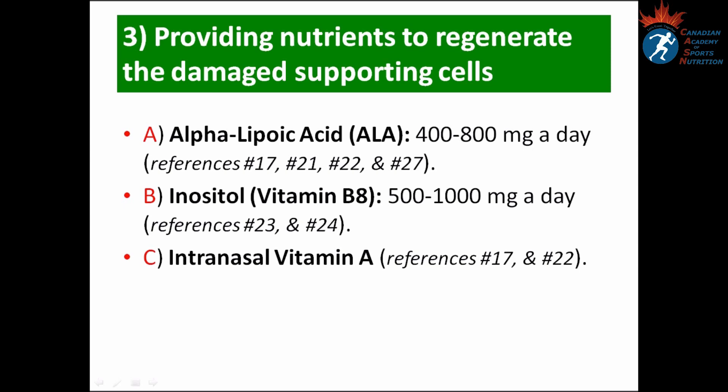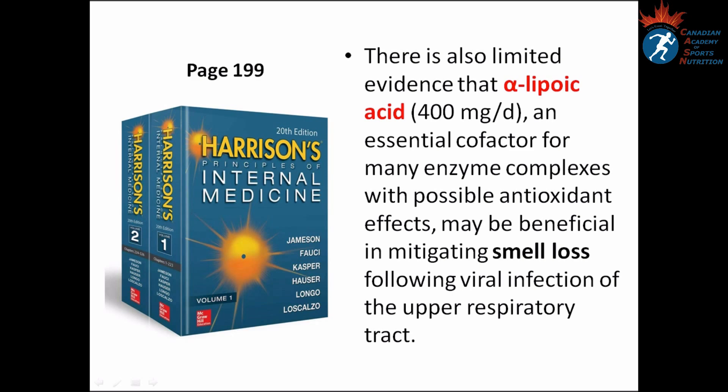Harrison's Principles of Internal Medicine, on page 199, states there is limited evidence that alpha-lipoic acid, 400 milligrams per day, an essential cofactor for many enzyme complexes with possible antioxidant effects, may be beneficial in mitigating smell loss following viral infection of the upper respiratory tract.